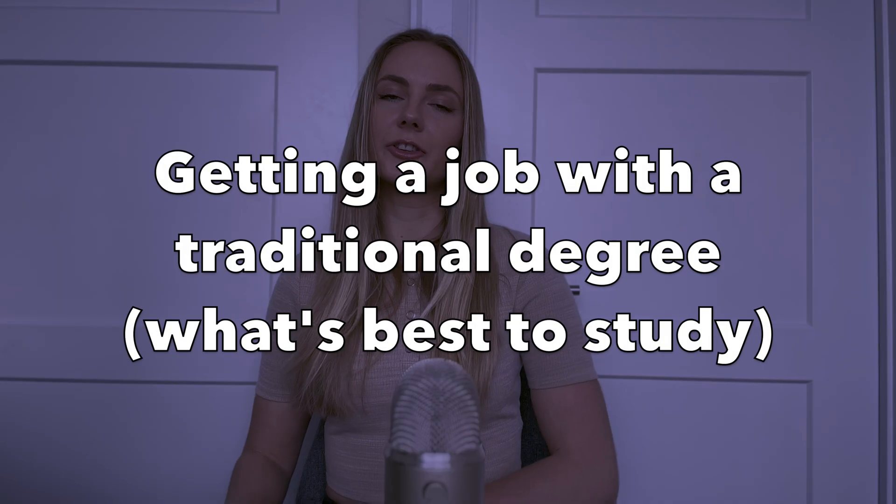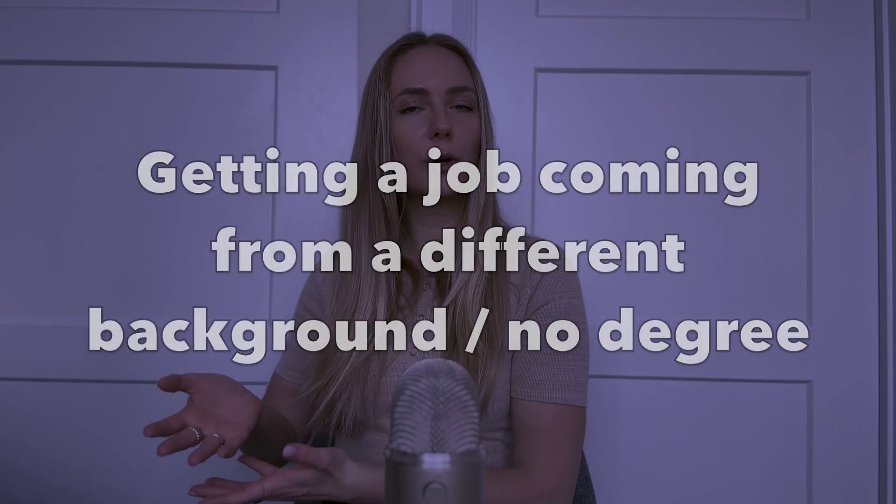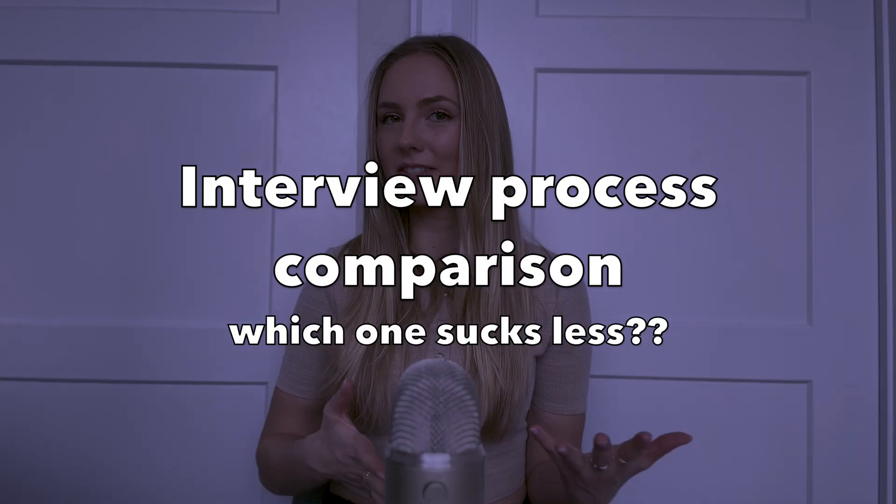In today's video, we will be covering everything there is to know about breaking into each field — how to actually land a job in each field. You will either take the formal education approach, or you can take the alternative approach. Exploring these two education paths will make up the first part of this video, and then we'll end with a comparison of the interview process for each role. Let's dive in, starting with education path number one: academic degree programs.